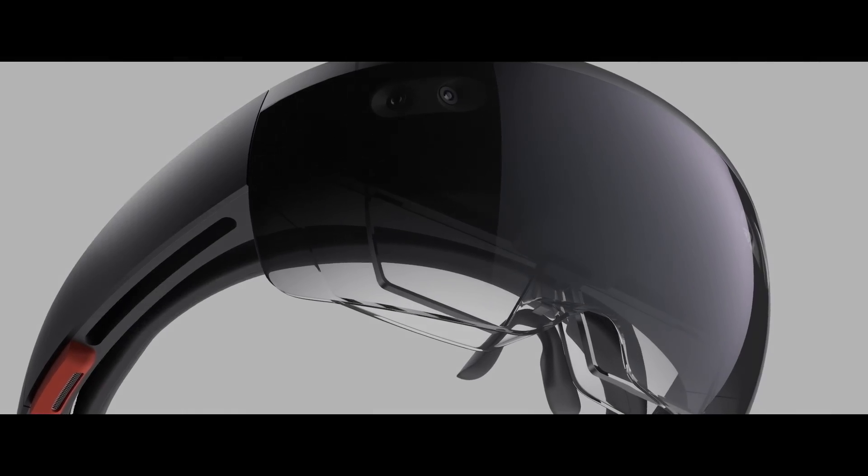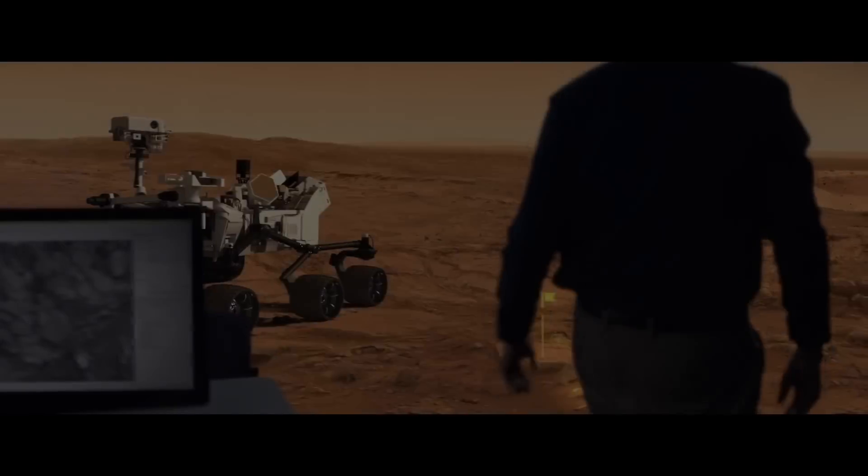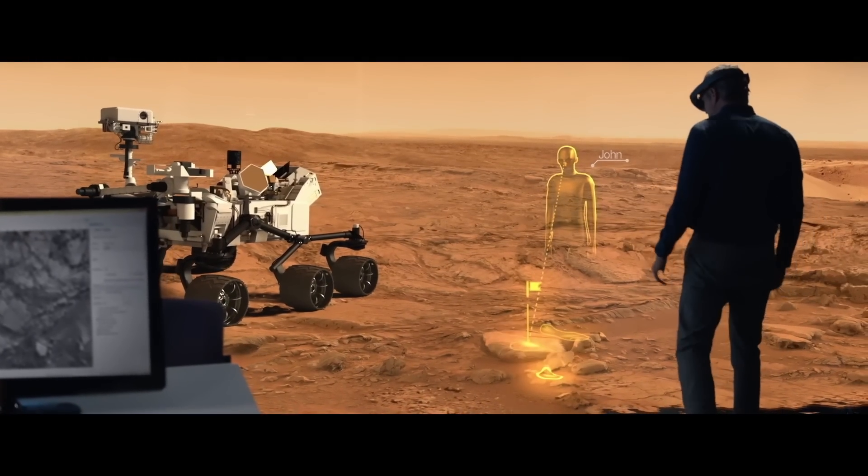We envision an all-in-one device that is untethered, with built-in batteries, hands-free, and floating audio. You have to come up with a holographic processing unit, because you're constantly producing data every single millisecond.